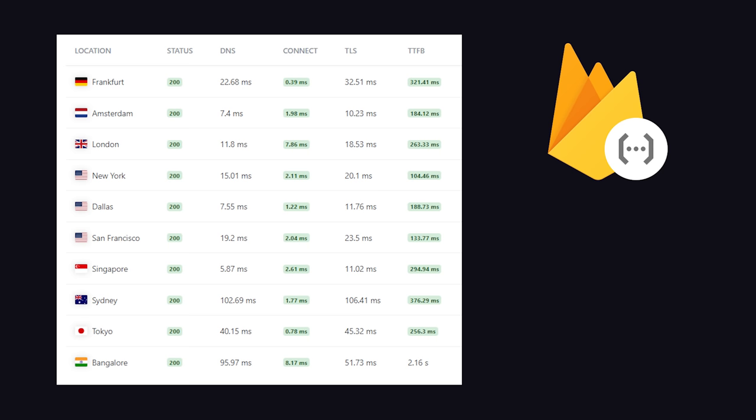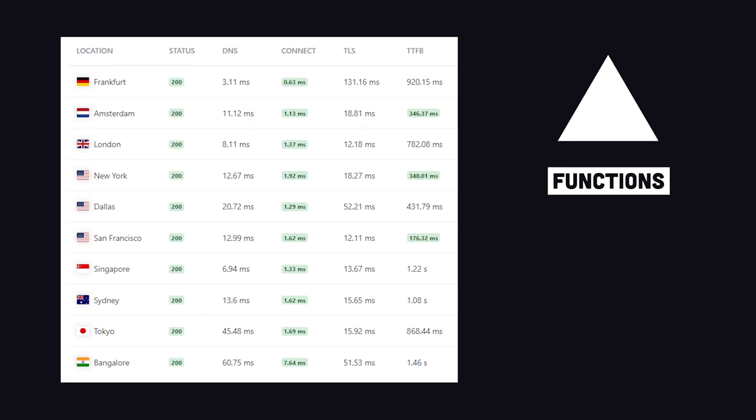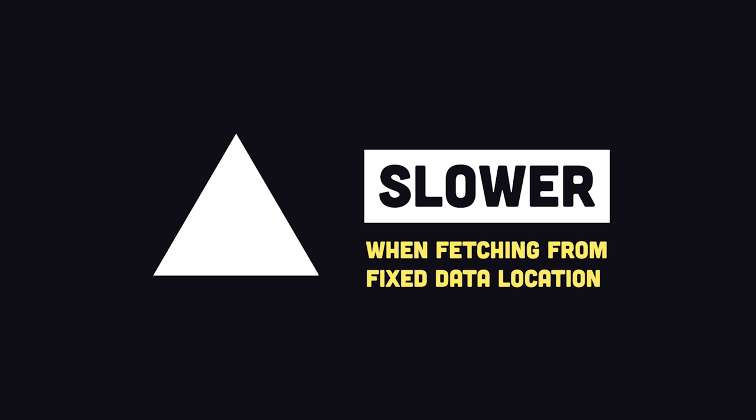When we run the test again with data fetching, Firebase got a little slower but the trend is the same — faster in the United States than elsewhere in the world. But when we run this test on Vercel, not only did it get slower, it got to the point of being unacceptably slow. Sydney now has a full 1-second response time, which is more than 10 times slower than before and about 3 times slower than the Firebase function. The bottom line is that the edge is much slower when remote data fetching is involved.